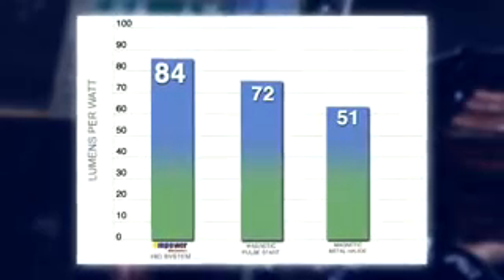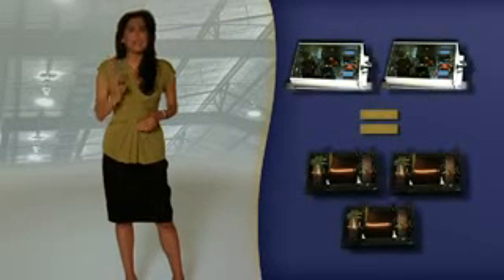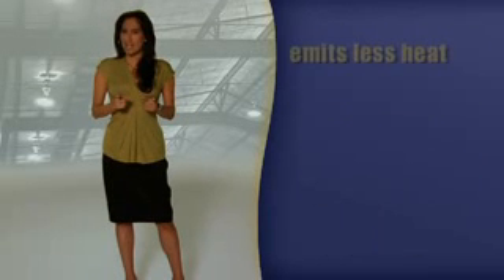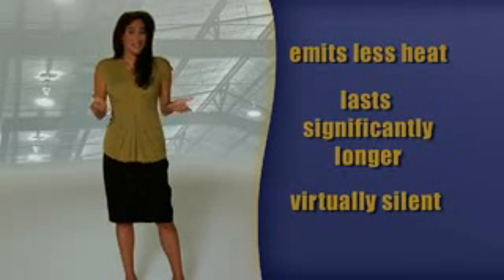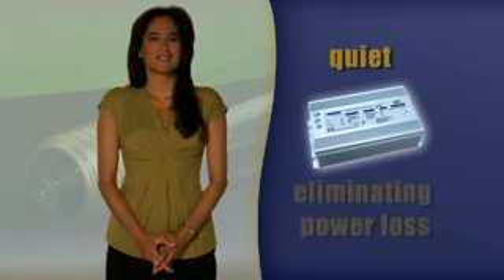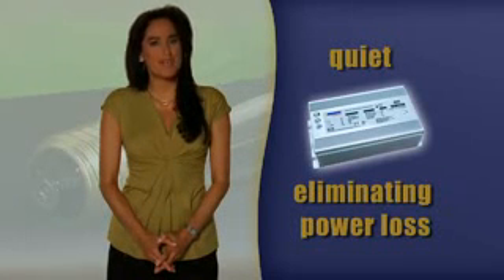Empower's electronic ballasts also emit higher quality light, requiring only two fixtures to light the same area as three magnetic ballast fixtures. Not only are there fewer fixtures required, but each lamp emits less heat, lasts significantly longer, and is virtually silent. Electronic ballasts are quiet, eliminating power loss from the harmonic distortion that occurs in magnetic ballasts.